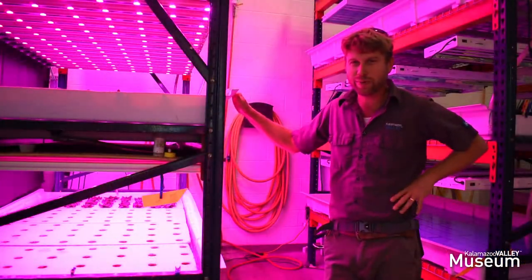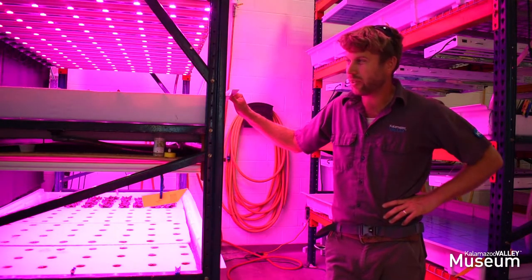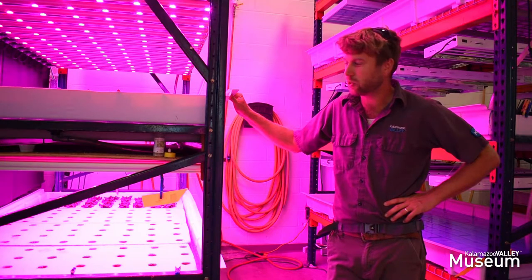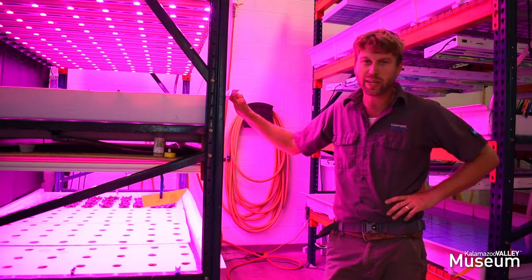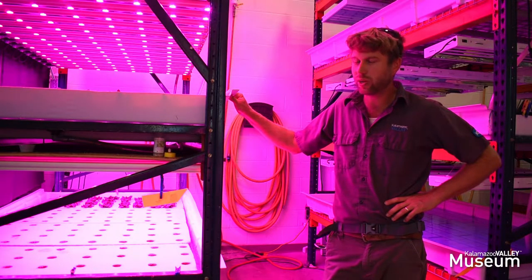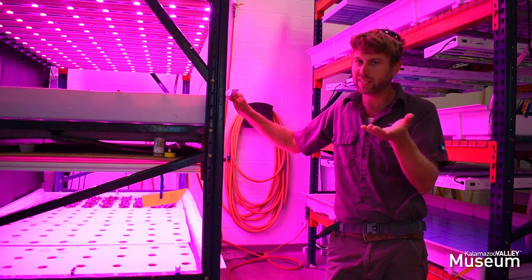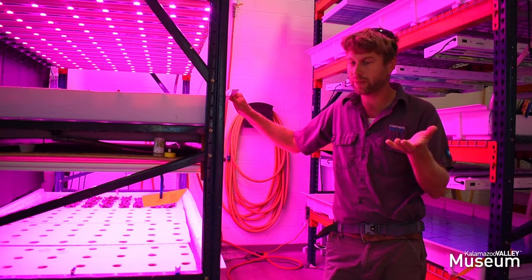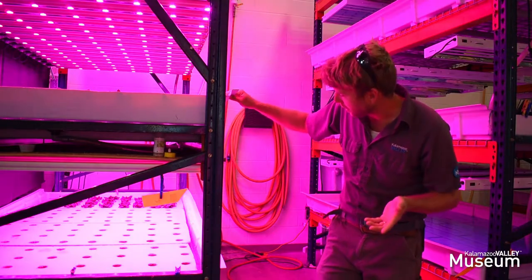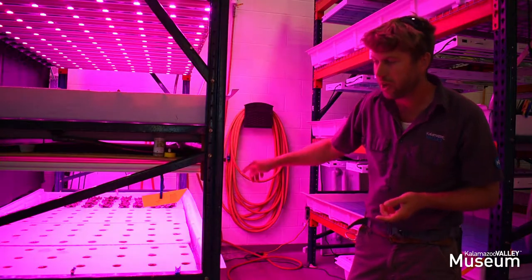We're in the grow room of the Food Innovation Center right now. In here we have our grow stacks — it's a deep water hydroponic system where the plants are grown in a raft sitting on top of nutrient-rich water. You can see these were planted about a week ago; they were seeded three weeks before that, so they're still fairly young. They have about three and a half more weeks to go before they're ready for harvest.